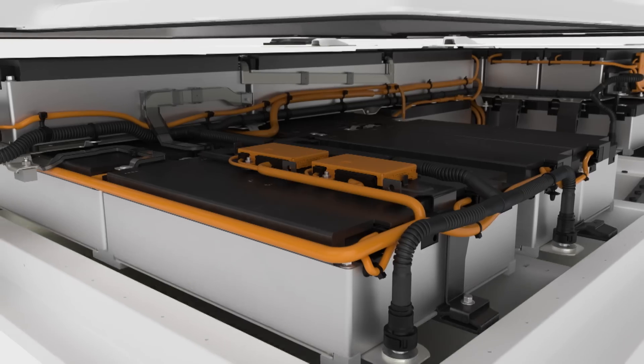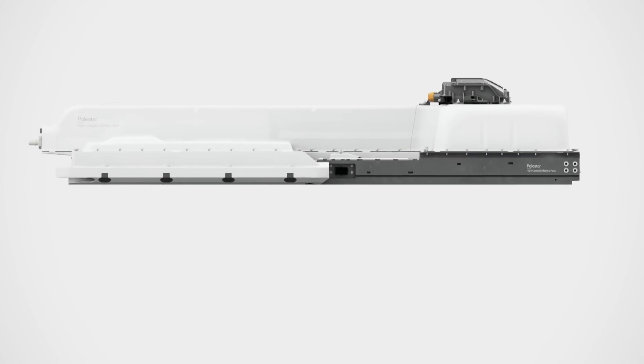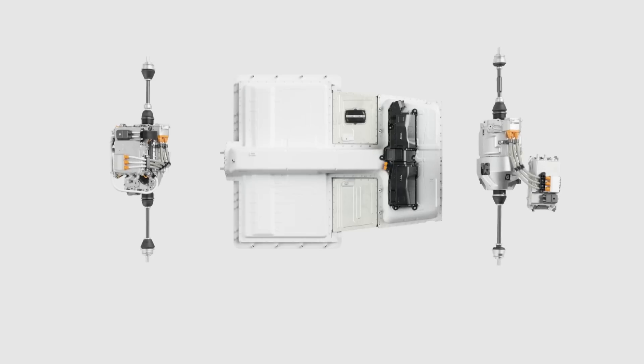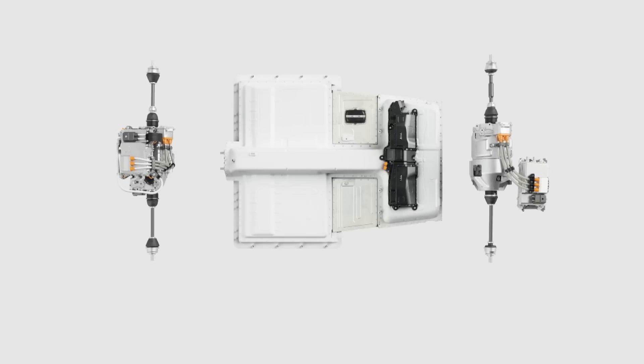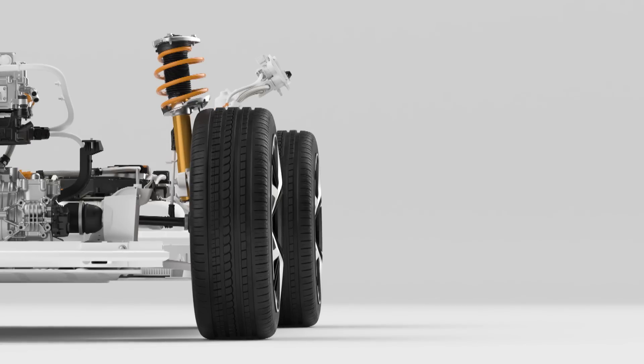In its heart, the powerful 78 kilowatt-hour battery pack has been carefully optimized. Two powerful electric motors generate a combined 300 kilowatts of power and 660 Newton meters of torque.